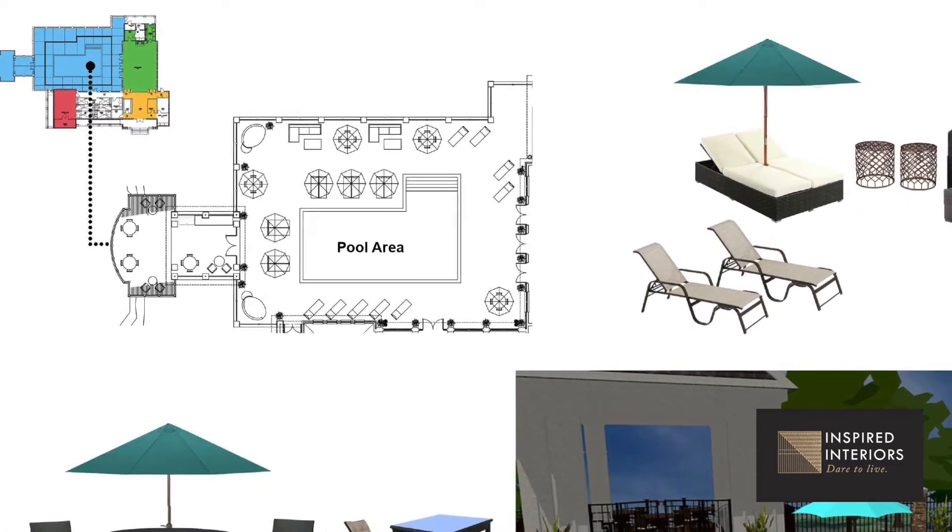What was so simple about it was just that what I find happens a lot is people live in a space and they get stuck seeing the space the same way every day. A fresh pair of eyes — I can walk in and envision different ways to live in a space and throw out different concepts and ideas.